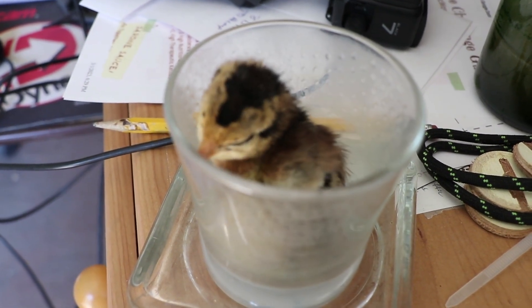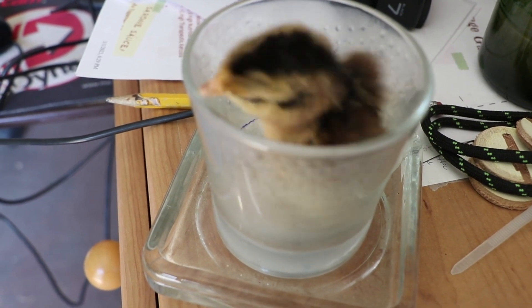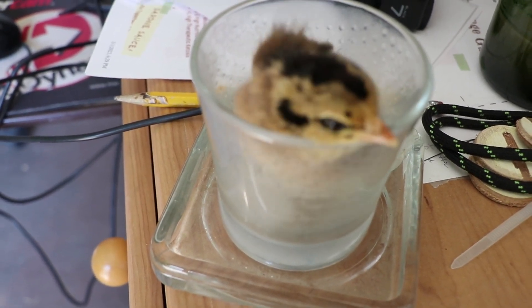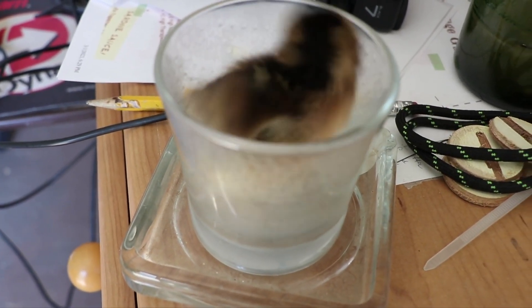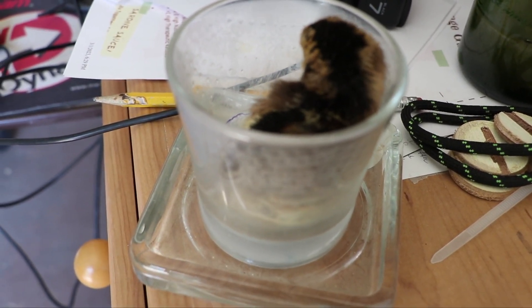I saw a video where they put the little chick with a splayed leg in a cup or glass, so that's what I'm trying here — to see if this little one will stand up stronger. Let's hope it works.